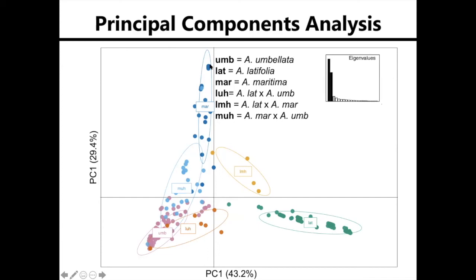Dark blue individuals are Abronia maritima, green individuals are Abronia latifolia, and pink individuals are Abronia umbellata. And then you can see the hybrids here.